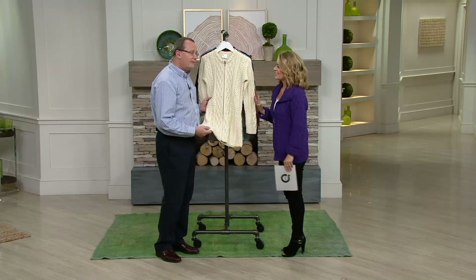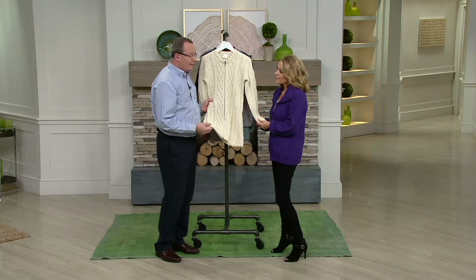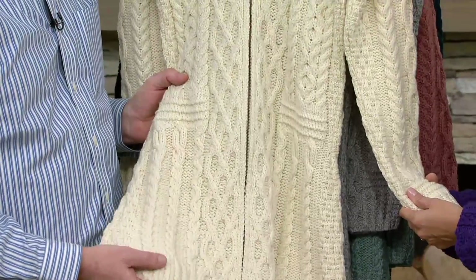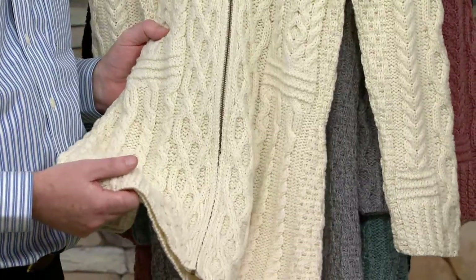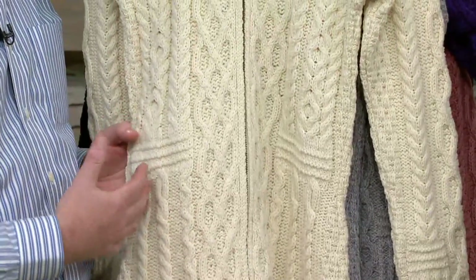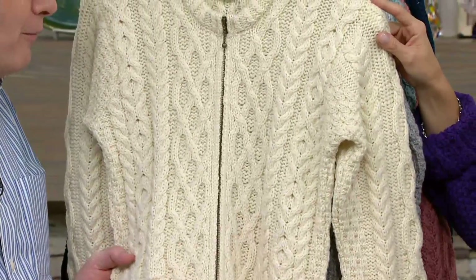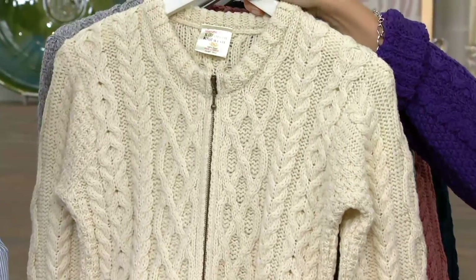Aran sweaters originated on the Aran Islands, where people over many generations lived a simple, happy lifestyle, drawing on their religion, way of life, fishing, and environment for inspiration. All those values — family values, so many of those notions and concepts — are built into the garments. So you're not just wearing a quality garment; you're wearing a garment with a lot of heritage and meaning, and that continues as you wear it each and every day.